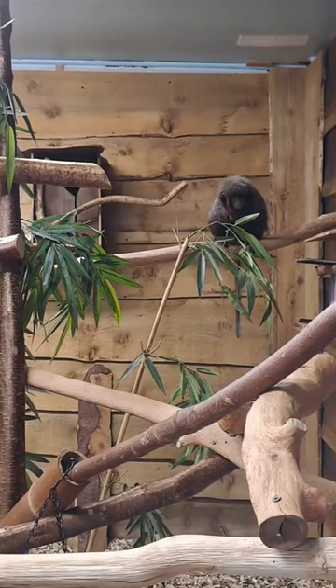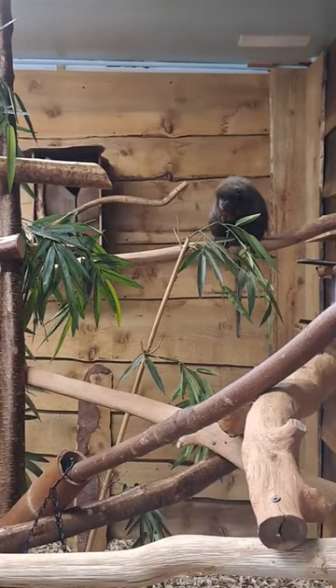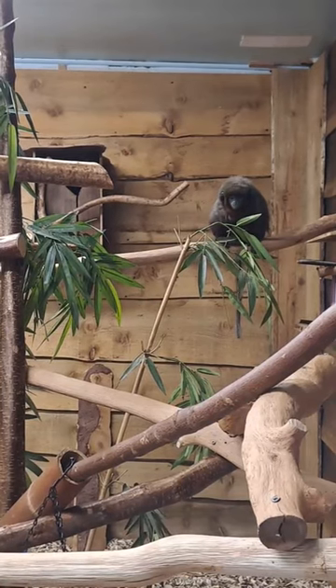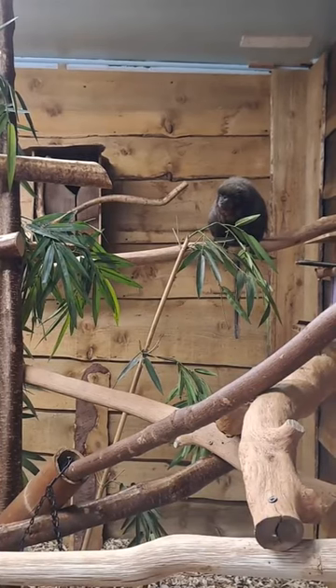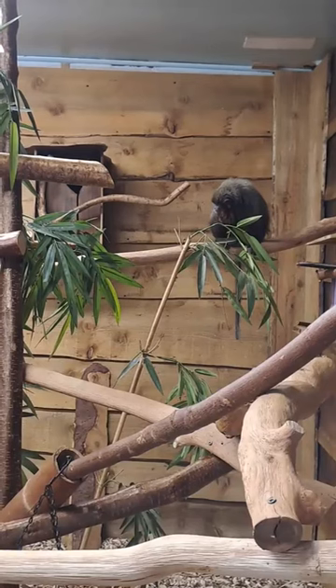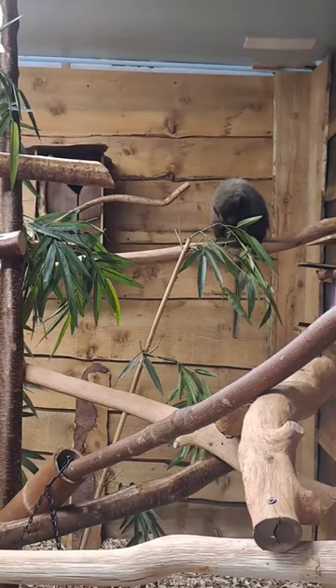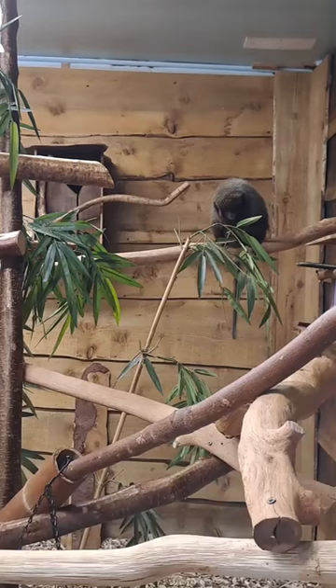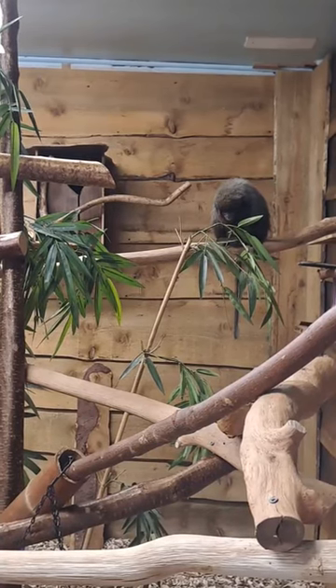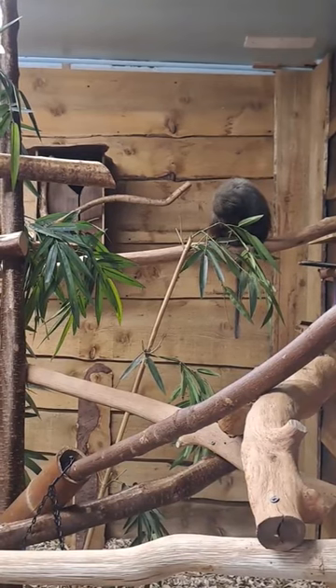They also have certain vocalizations that they use to reaffirm their pair bonds. If you've ever heard our seiki monkeys shouting when you've visited, they've got quite a booming call for such a small monkey — it can generally be heard up to around about a kilometer away. It's an increasing call in intensity, starting with a couple of little huffs leading to a big booming call, which is quite impressive when two of them are doing it together.